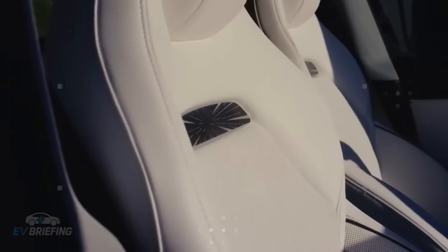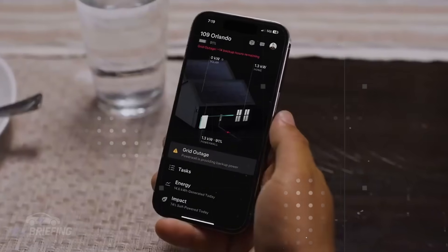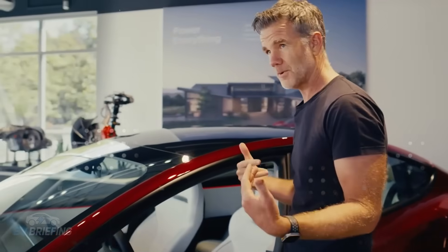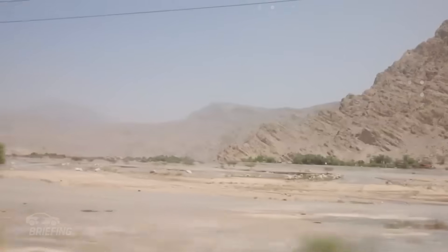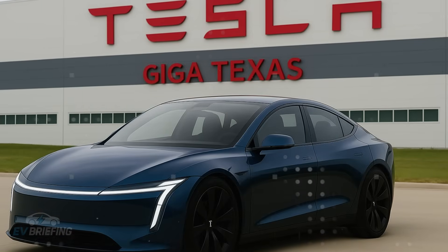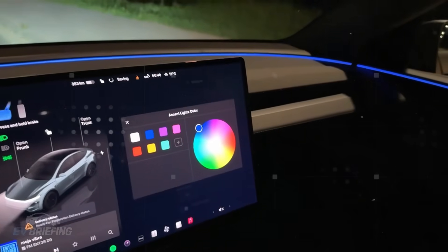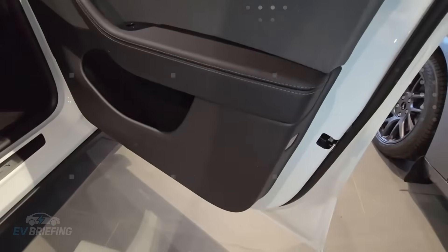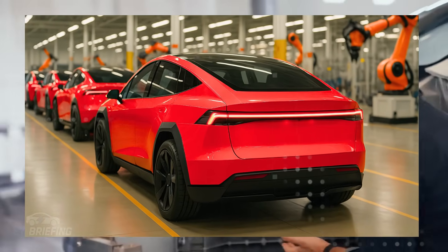These changes may seem minor at first, but they're part of a much broader plan. The Model 2 aims to achieve an efficiency of 6 to 7 miles per kWh, something no current Tesla crossover has achieved. Achieving this figure doesn't just require a good battery or an efficient motor. Everything that consumes energy without directly impacting performance must be eliminated. Even invisible elements, like control units that run in the background, are being cut. Tesla isn't just streamlining the car — it's redesigning the logic behind it.